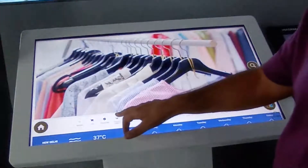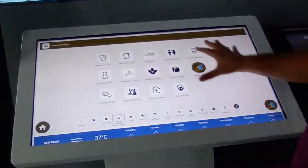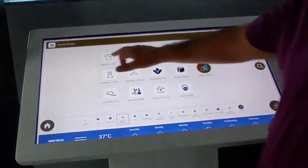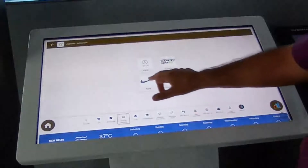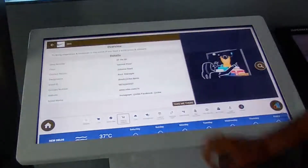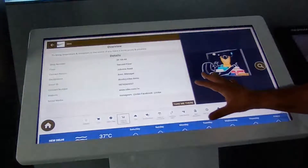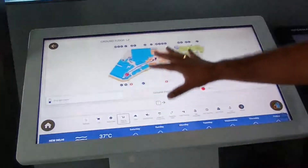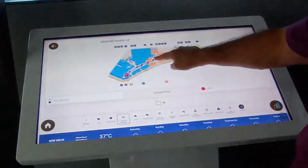If I want to shop by category, I have all categories here — apparel, electronics, home, and leisure. I can go to a particular category, see all available brands, select a brand, and get all the information about it including how to get there.